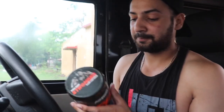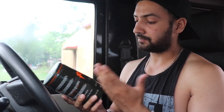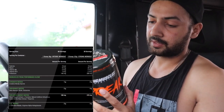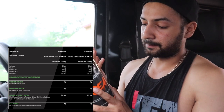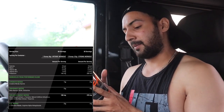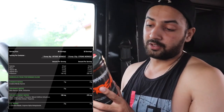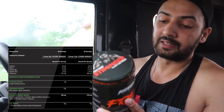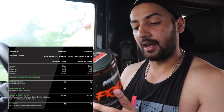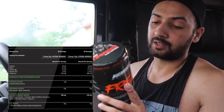Let's see what the ingredients are. First of all, this is a 30-serving pack, the flavor is Tropical Cyclone, and one serving is six grams. It contains niacin, vitamin B6, vitamin B12, and potassium. In the strength matrix we have citrulline nitrate and taurine. In the endurance matrix we have beta-alanine, BCAAs, and glutamine. In the explosive energy matrix we have black pepper extract, L-tyrosine, natural caffeine anhydrous, and green coffee bean extract.